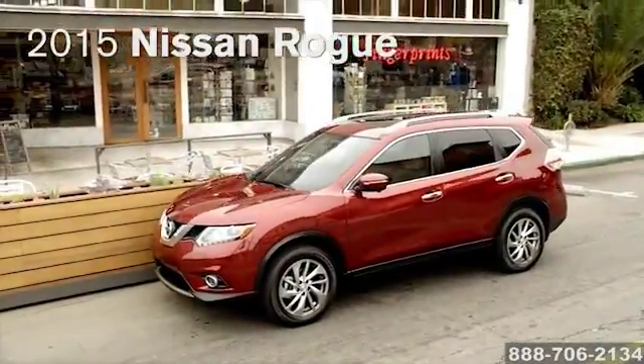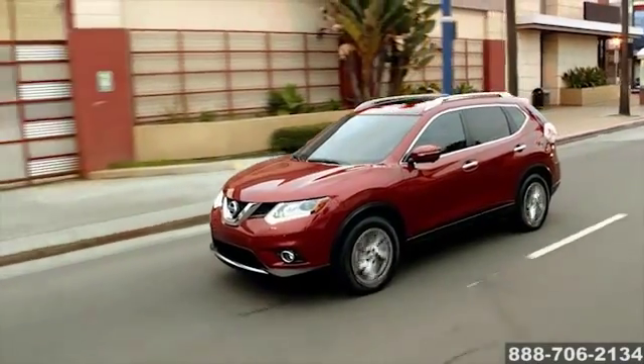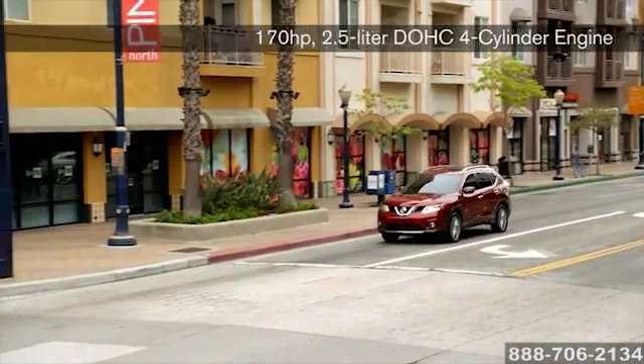The 2015 Nissan Rogue — the feeling of innovation. With a 170-horsepower, 2.5-liter, 4-cylinder engine, you're good to go.